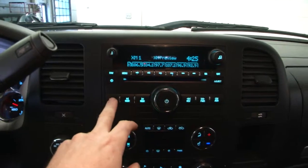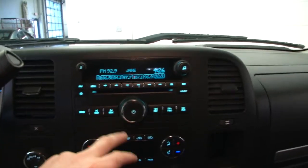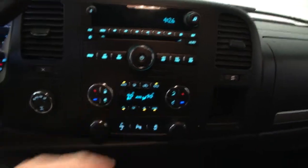FM radio, XM radio is available. AM CD player. Auxiliary inputs. Dual zone temperature controls.